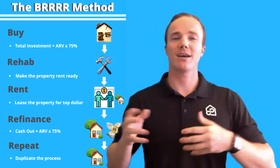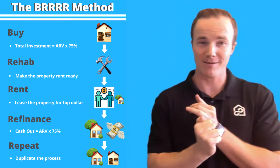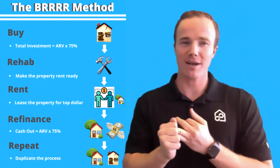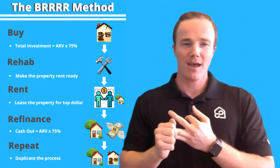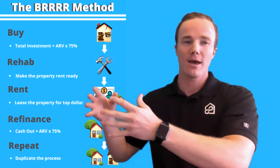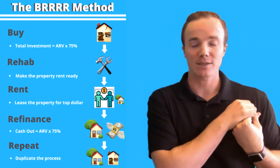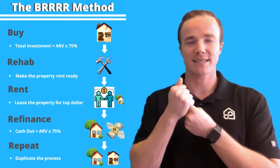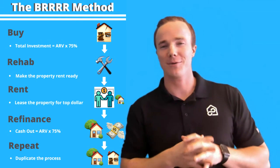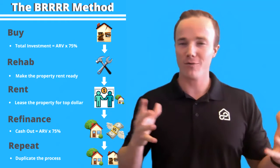So once you buy it, you're going to move in or not move in — whichever you want. You're going to rehab it, make sure that you're getting it rent ready. Then you're actually going to rent it out, lease it to someone. And then once you've done all those value adds and you've got a great property, you are going to refinance and pull your money back out. That's why it's important that you first get it at that 75%. Some banks will even do 80%, so talk with your money guy about that. And then you repeat — that's the overall strategy.